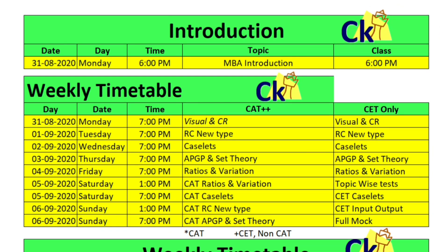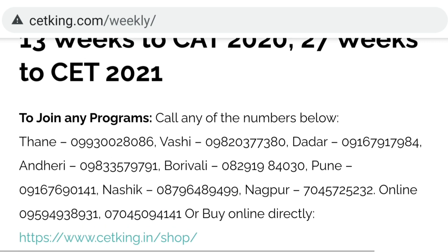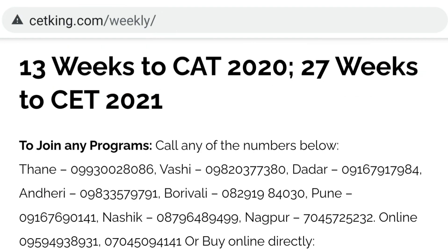Hi guys, in this video we look at the timetable for this week. At ceteaking.com/weekly you can go to the timetable — we have exactly 13 weeks remaining for the CAT exam and 27 weeks remaining for the CET exam.